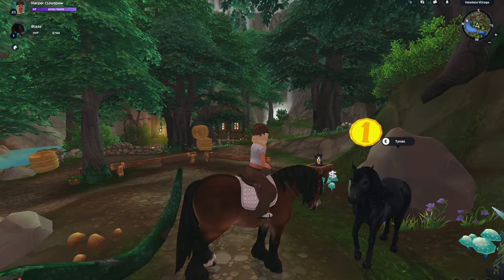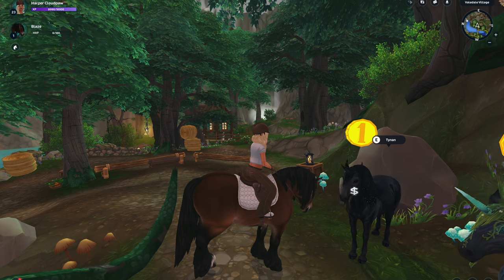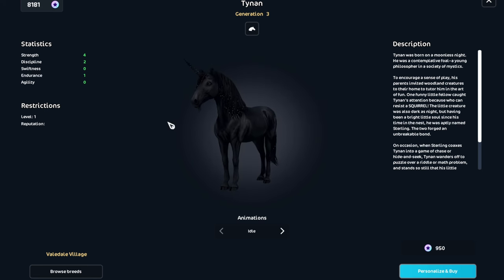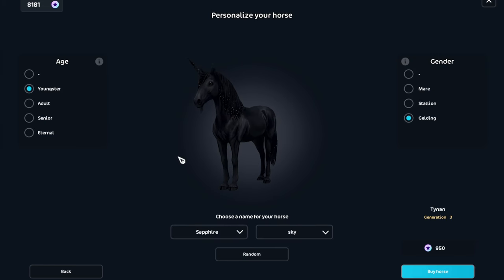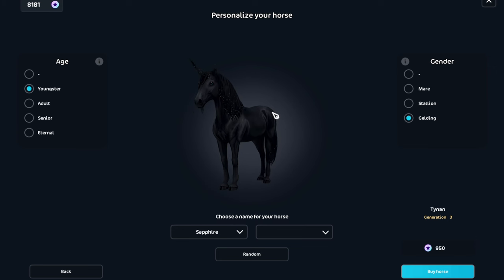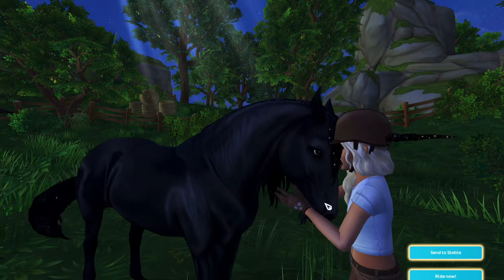I already have a Paso Fino in the white unicorn, which is also a Paso Fino, but I want this one because I have the white version maxed and I feel like I have to have both. I also really like the non-magic coat. The white one is named Quartz, so I wanted to name this one something like a black stone. I'm going to name her Sapphire — it works because she has blue eyes. She's gonna be eternal, and she's literally so pretty. I love that horse.